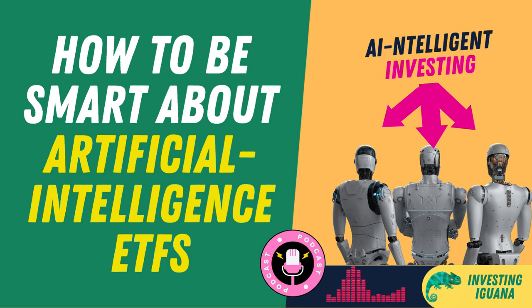The first AI ETF we're going to look at is the Global X Robotics and Artificial Intelligence ETF, BOTZ. This fund tracks the INDXX Global Robotics and Artificial Intelligence Thematic Index, which consists of companies involved in the development or use of industrial or non-industrial robotics and artificial intelligence. The fund has 38 holdings, with the top three being Cirrus Logic Incorporated, Harmonic Drive Systems Incorporated, and NVIDIA Corporation. The fund has an expense ratio of 0.68% and has returned minus 9.8% over the past year.